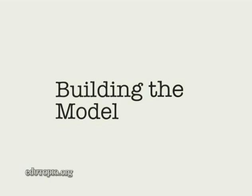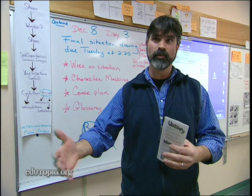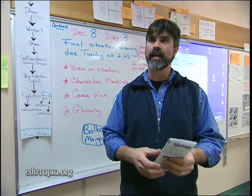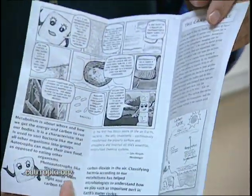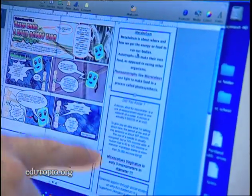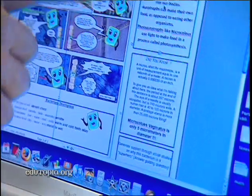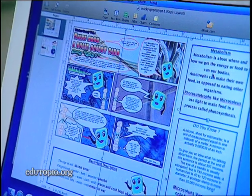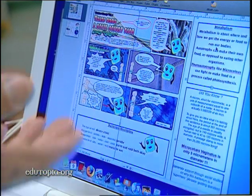This is where we start as a staff — creating the model before we ask the kids to do it. We run ahead seven to nine weeks in advance and figure out exactly what we're going to build. Here's a good example of an informational pamphlet around bacteria: there's a science piece around metabolism, a math piece around the size of their bacteria, and a multimedia piece where the kids draw their characters, text, and background, then scan it and bring it in. We did that first to see how challenging it would be for the kids.